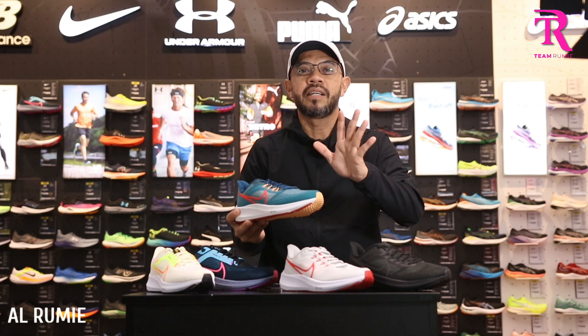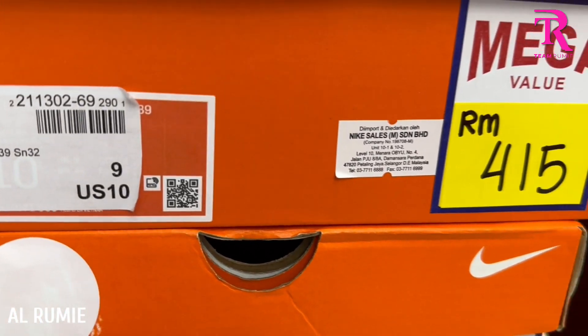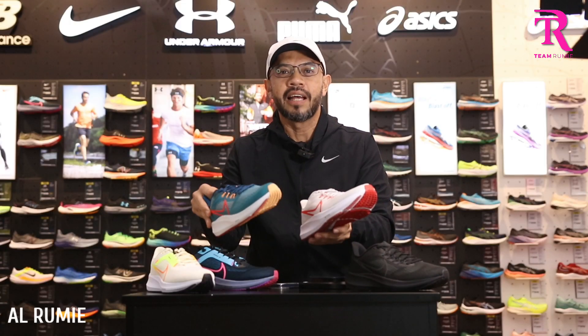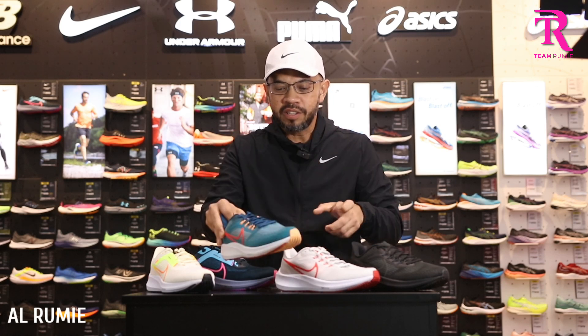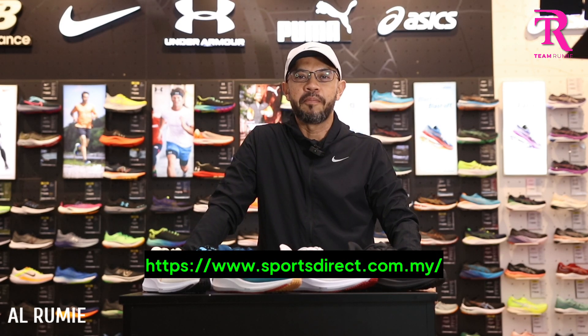Sport Direct — harga Pegasus 39 bukan RM519, harga dia RM415. Lepas anda tonton video ni, pergi online — link ada kat sini — ataupun datang terus ke Sport Direct yang berhampiran anda.